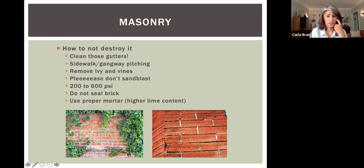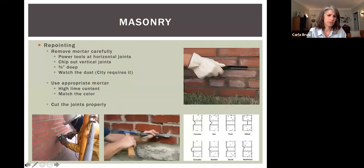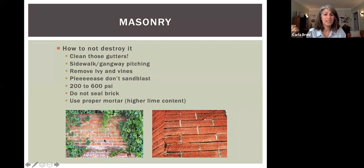If you do want to power wash your brick, do it at 200 to 600 PSI — some power washers are very strong, so be aware. When repointing, use a proper mortar with a higher lime content. Definitely check out the repointing videos on the Chicago Bungalow Association website — the most recent ones there go into real detail.